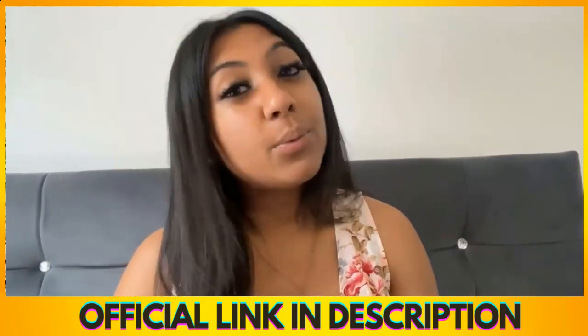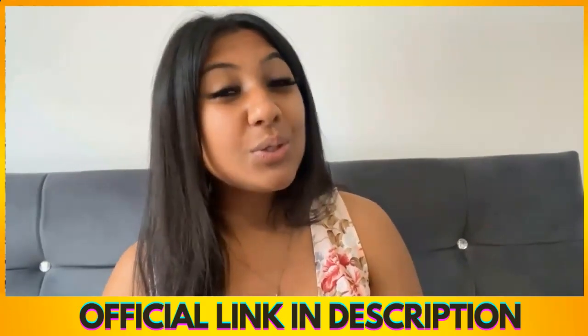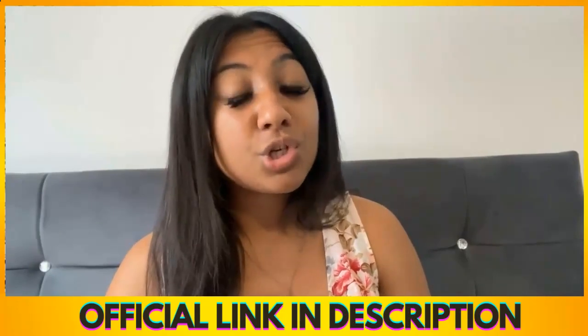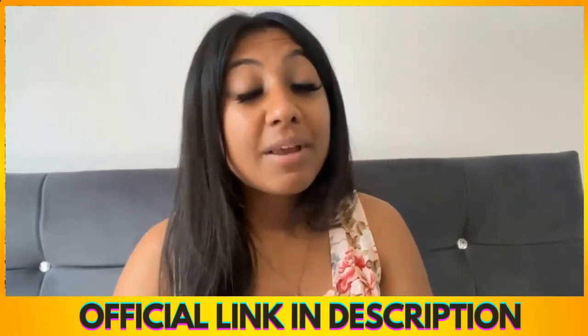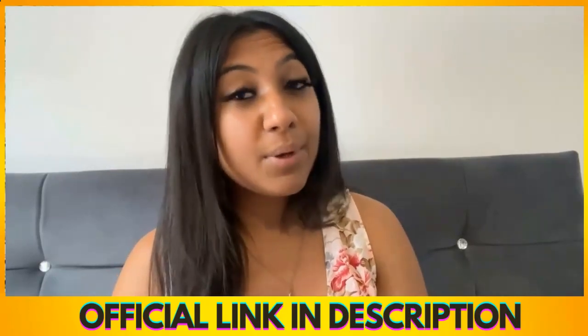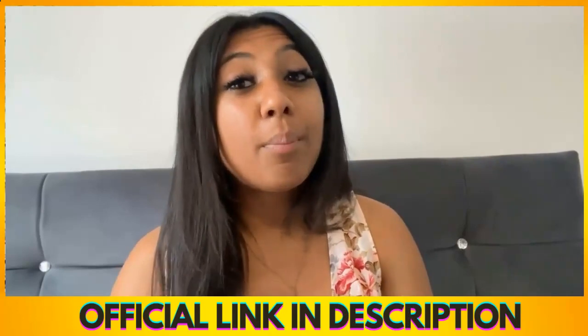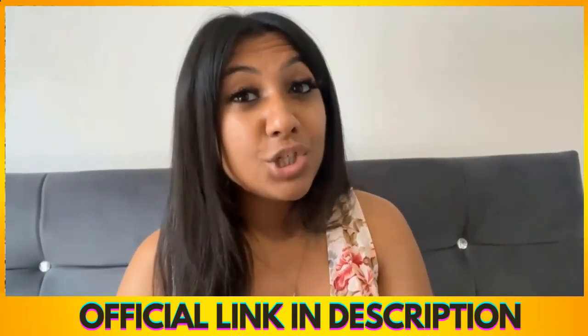In today's video I'm going to be reviewing the Ikaria Lean Belly Juice. And if you haven't heard of this weight loss solution yet then you're in luck. I'm going to walk you through my experience with the juice, show you some before and after pictures, and then talk about one of my favourite ingredients in the supplement that helps with weight loss. I'm also going to be talking about both the pros and cons so that you can decide if the Ikaria Lean Belly Juice is for you.